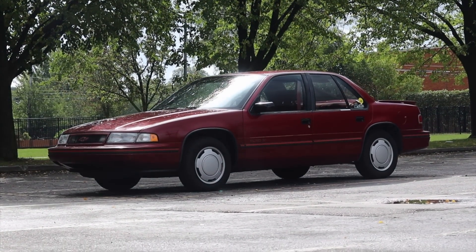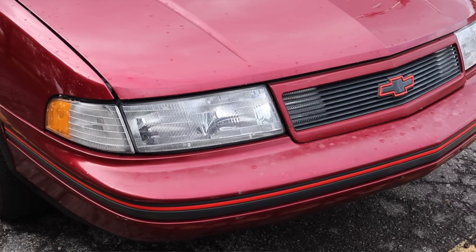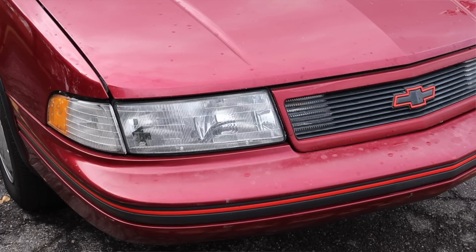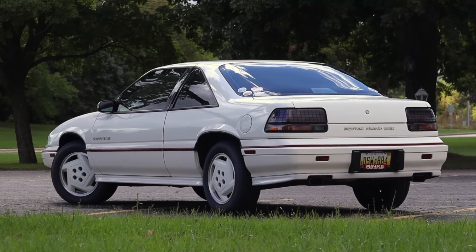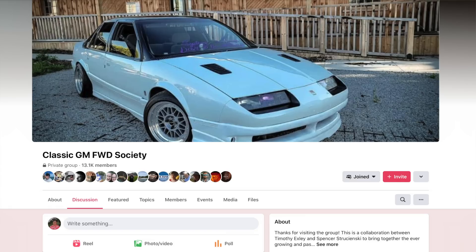You probably won't see one this clean again anytime soon. I hope you guys enjoyed the video — huge thank you to Spencer for letting me take out his 1990 Chevy Lumina Euro. It's such an interesting piece of history that's completely forgotten. Spencer collects GMs, and if you're into front-wheel-drive GM vehicles, go check out his Facebook group — it's over 13,000 people strong and one of the nicest, friendliest groups I've ever been a part of. Don't forget to rate the video, comment, and subscribe if you really liked it.